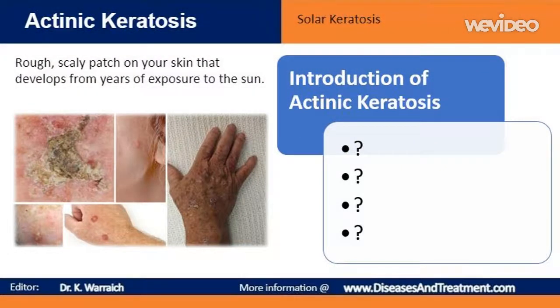Actinic keratosis, also known as a solar keratosis, is a rough, scaly patch on your skin that develops from years of exposure to the sun. It's most commonly found on your face, lips, ears, back of your hands, forearms, scalp or neck.